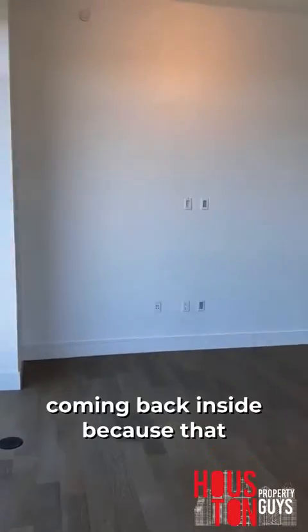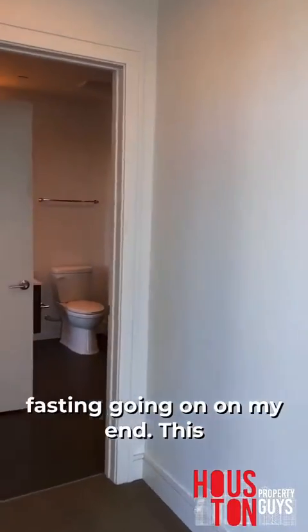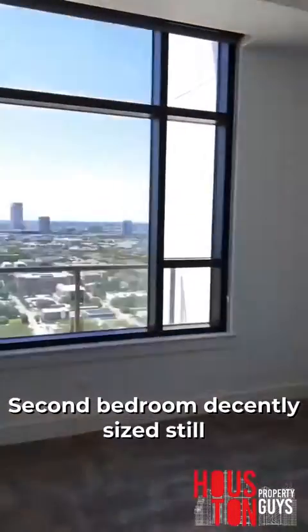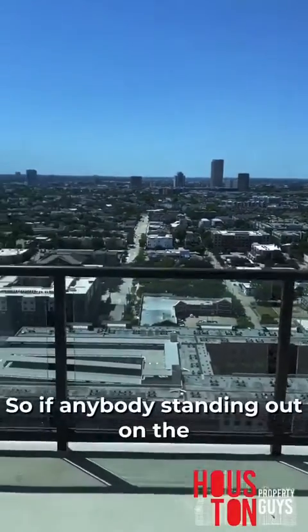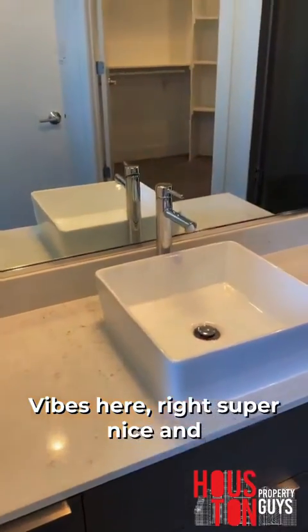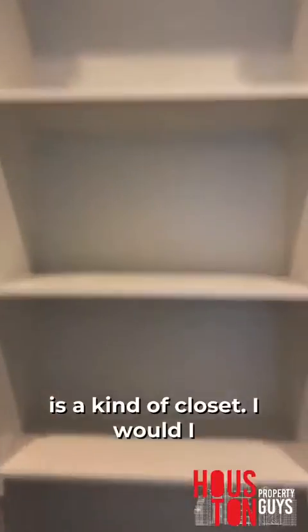Coming back inside because that heat is killer. This is the second bedroom — decently sized. The balcony is kind of visible through here, so if anybody's standing out on the balcony the second bedroom person can see it, but it's all good. I just love the minimalistic vibes here — super nice and simple. Sink looks nice, got a shower. This is our closet — got a little corner closet set up. I like this closet a lot.